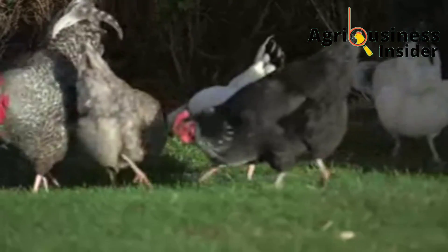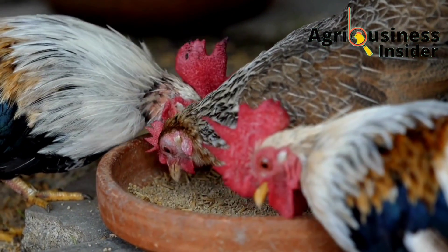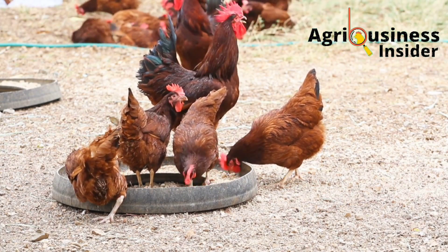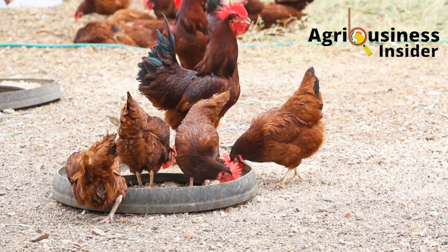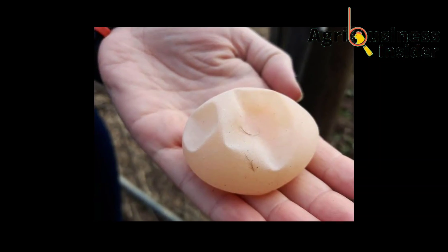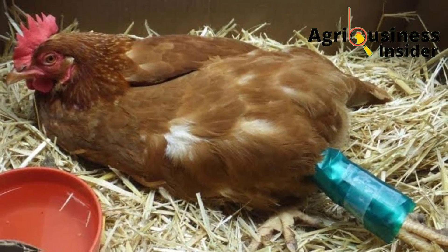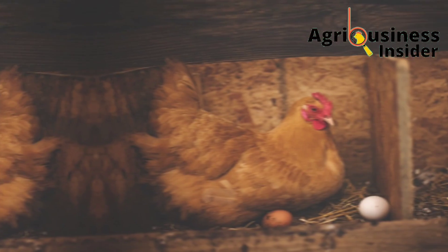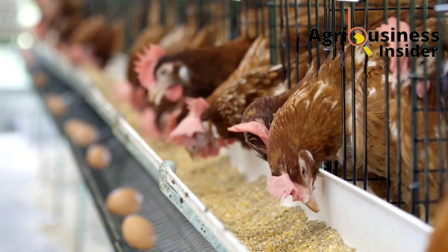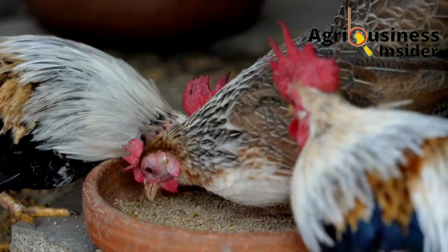The fourth important mineral is phosphorus. Phosphorus helps in the absorption of vitamins and calcium, and has functions similar to calcium. Signs of phosphorus deficiency include low-quality eggs, weak bones with increased fractures, decreased egg production, and a weakened immune system — meaning your chickens are more likely to die from infections.